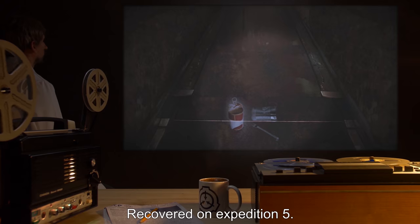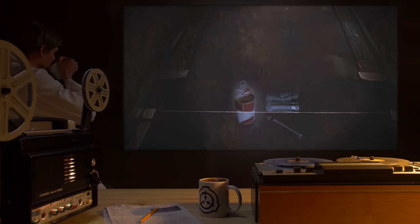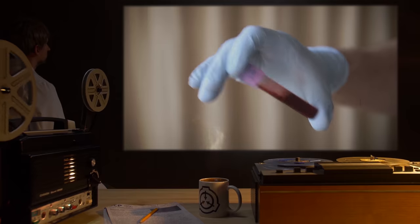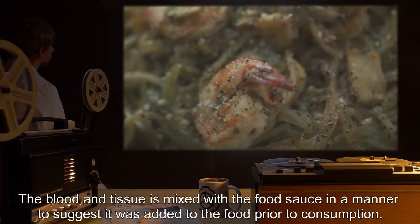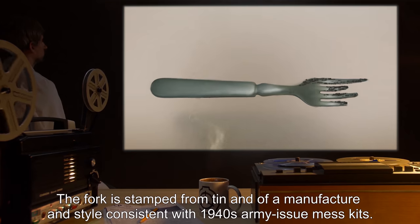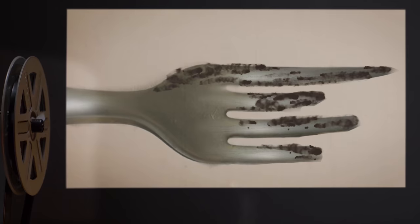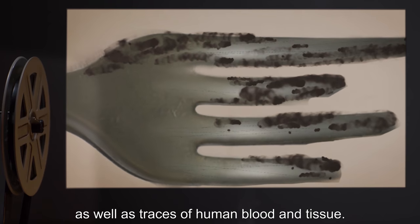FOOD TINS AND FORK: Recovered on Expedition 5. Two crushed and empty cans of baked beans with meatballs and one tin fork. The cans have apparently been opened with a church key type can opener and the contents consumed. Dried residue confirms the contents to have been baked beans with meatballs. One can contains traces of human blood mixed with the food sauce, as well as small traces of human tissue, mixed in a manner to suggest it was added to the food prior to consumption. The fork is stamped from tin, of a manufacturer and style consistent with 1940s army issue mess kits, bent and scratched with extended use. The tines of the fork are covered with dried food sauce consistent with baked beans with meatballs, as well as traces of human blood and tissue.